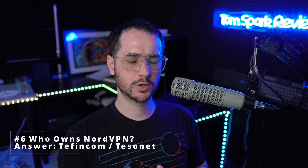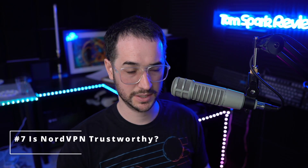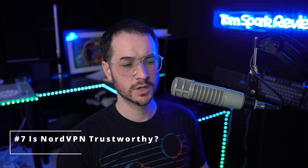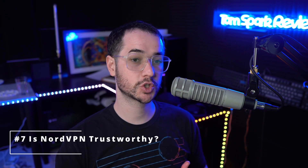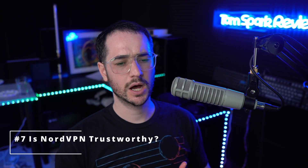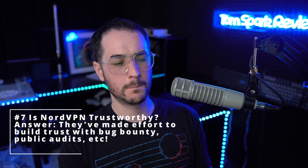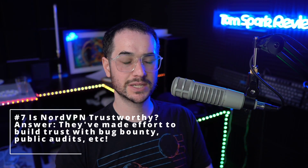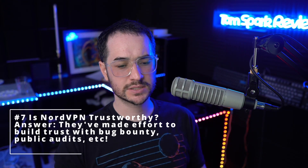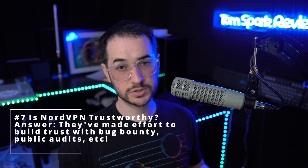Next up is another question I see asked a lot: is NordVPN a trustworthy company? Well, that's kind of up to you. NordVPN has had a couple of issues in the past, but since then they've tried to shore up some of these PR hits with reparative methods to bolster their image. They've done bug bounty programs and audits and other things like that to make people trust them again. So it's kind of up to you on that one.